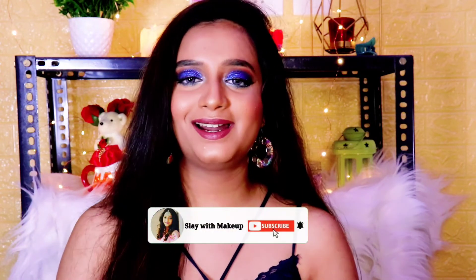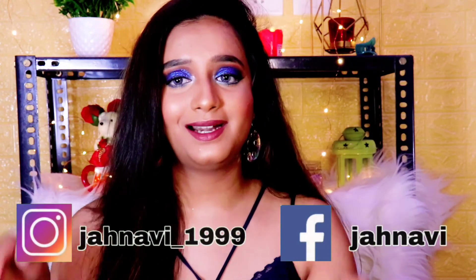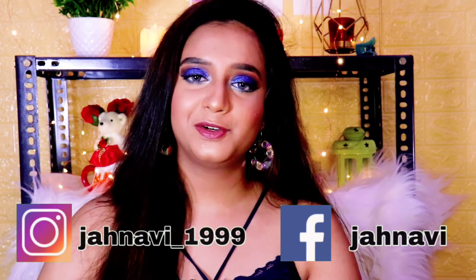If you liked this video, please tell me — I can make a Part 2 and rate products from any brand. I hope this video was helpful. If you liked it, please like, share, and subscribe to my channel and press the bell icon. You can also follow me on Instagram and Facebook — handles are on screen and links are in the description box. I will see you soon with my next video. Until then, take care, stay home, stay safe, and keep loving my videos. Bye bye.